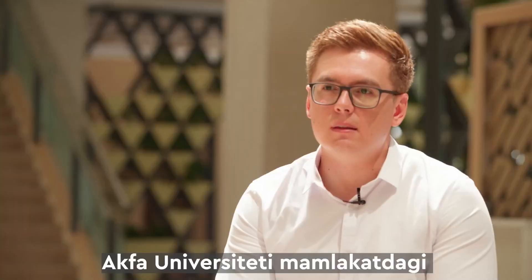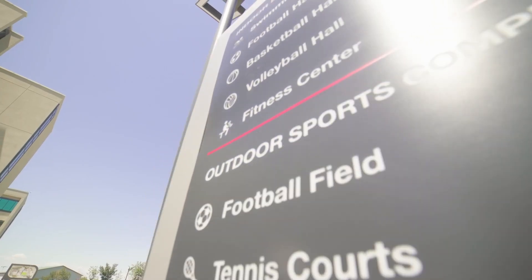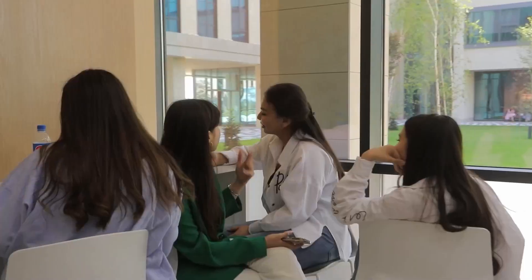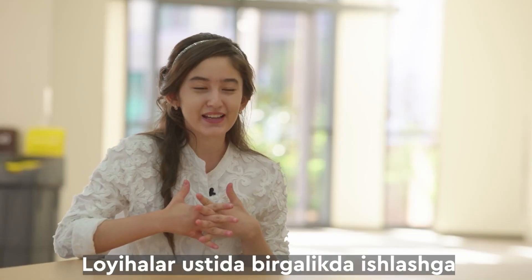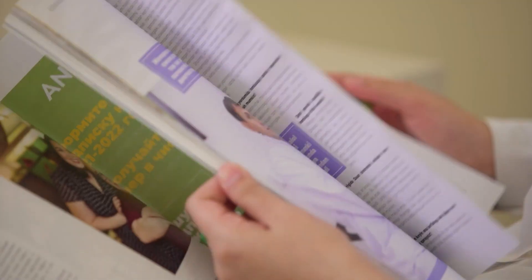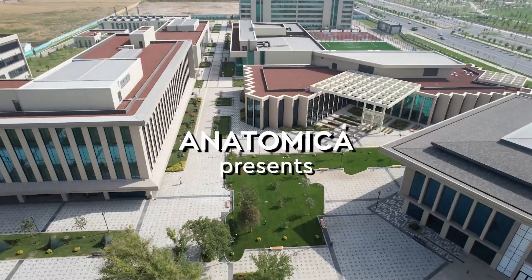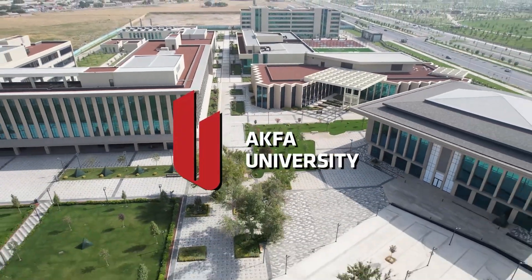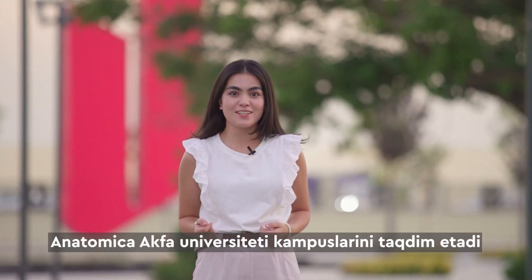AQUA University has the most advanced labs in the country — to work together on projects, experience many, many possibilities in teams. Anatomica presents the campus tour of AQUA University.